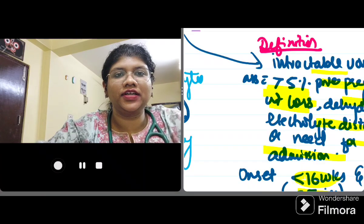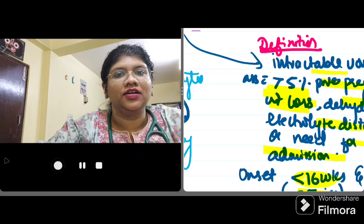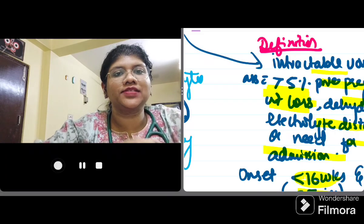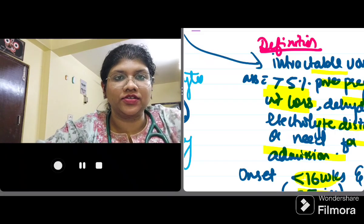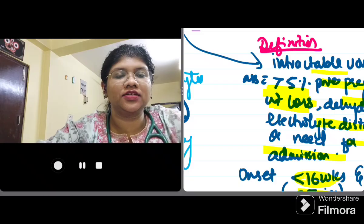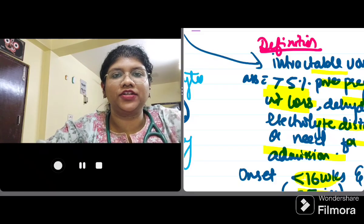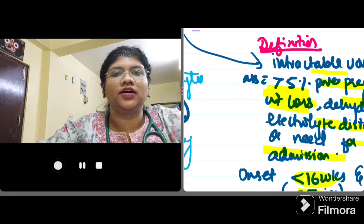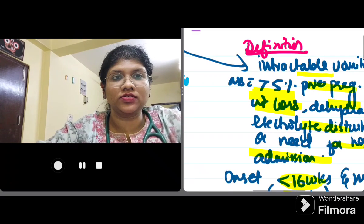Today I am back with a very important update on the topic of hyperemesis gravidarum — that is the management which has been given by the RCOG. The RCOG has updated in the year 2024 the management guidelines with respect to hyperemesis, and this is a very important topic. The Green Top Guidelines are my source.